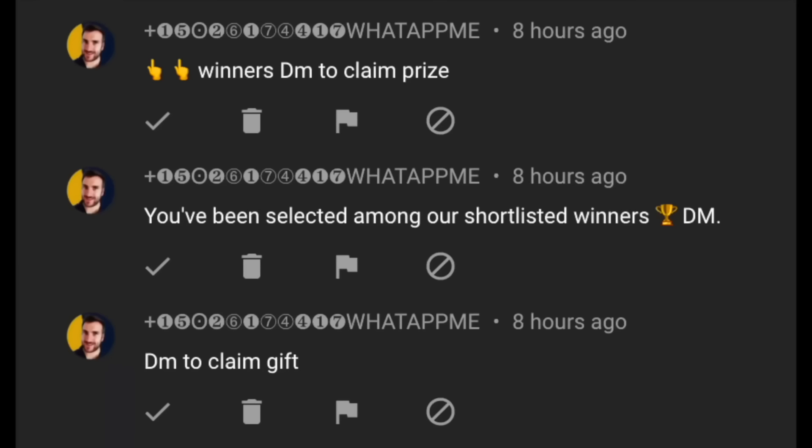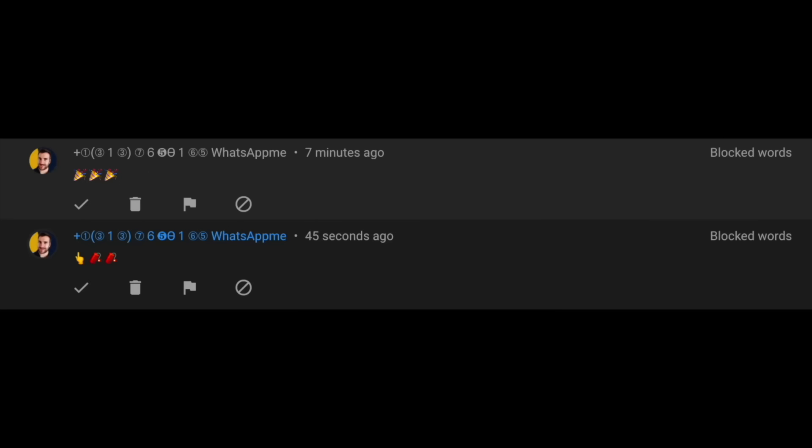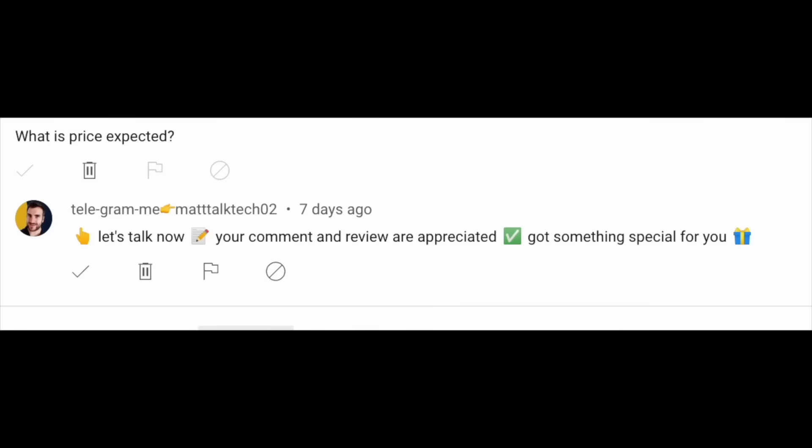One last thing - there are lots of scammers and spammers impersonating me, telling you to WhatsApp or Telegram them and asking for money for shipping. This is not me. I will be paying for all the shipping and taxes - do not part with any of your money.